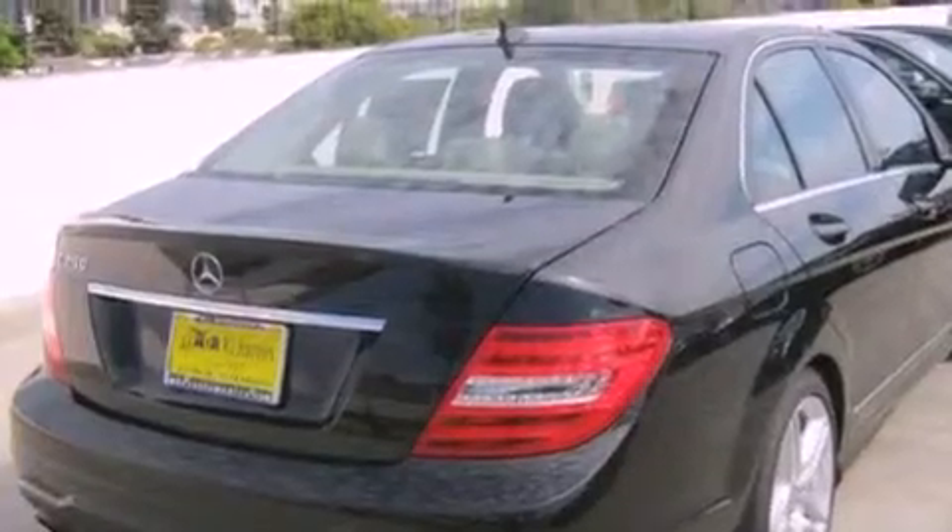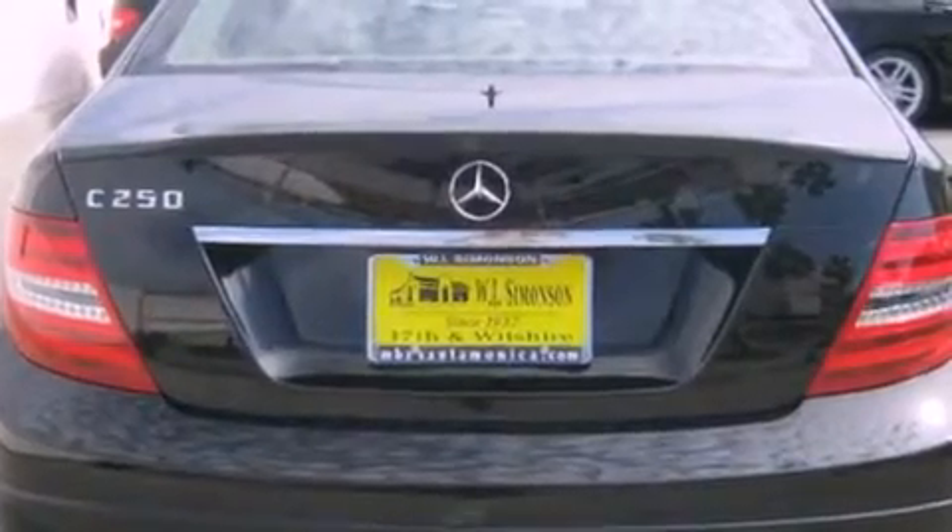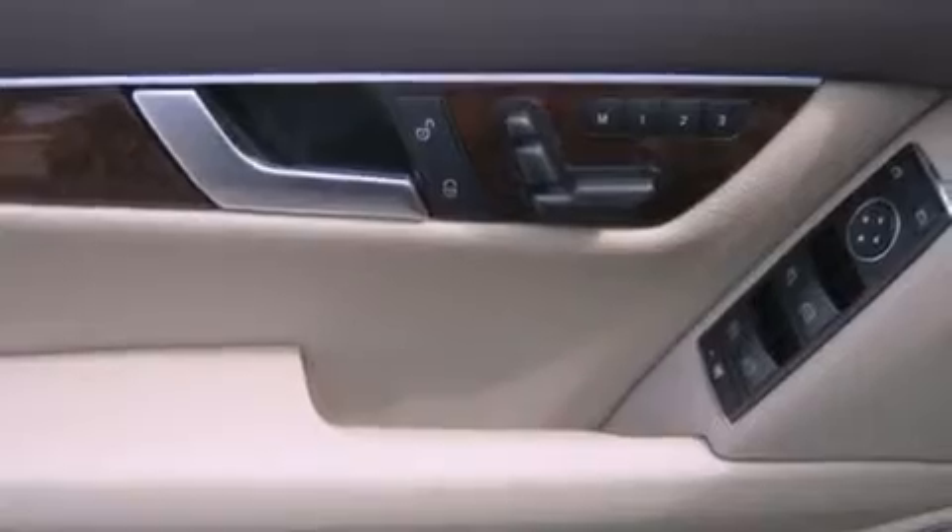Its top features and packages include the Premium One Package, the Multimedia Package, a Navigation System, a Rearview Camera, a Power Moon Roof, 100% Commercial-Free Sirius Satellite Radio, and the heated seats can warm you up in seconds, keeping you and your passengers comfortable the whole trip.